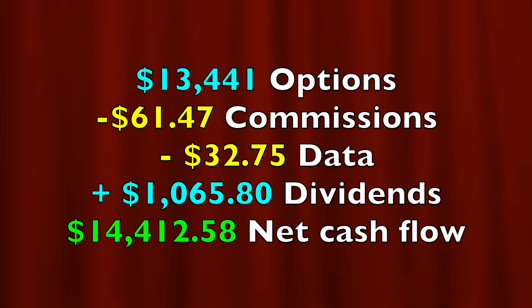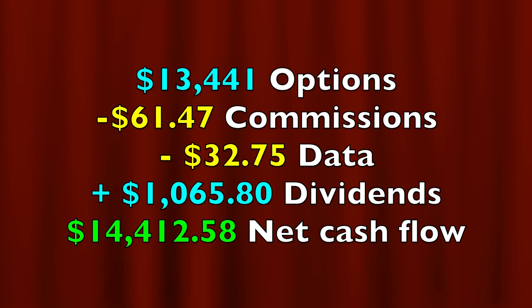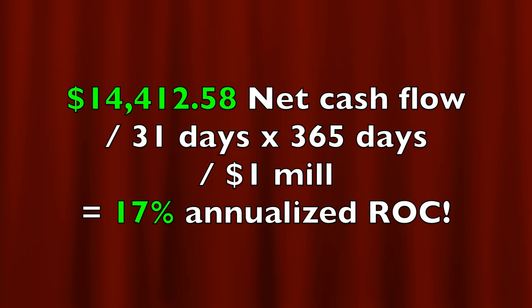That was the easiest $1,000 I made last month. In all, as a result of buying and selling options as well as collecting some dividends we put a net of $14,412.58 into our pocket. If you annualize that return on the approximately $1 million in capital that we had at risk it equates to a 17% annualized non-leveraged return on capital.